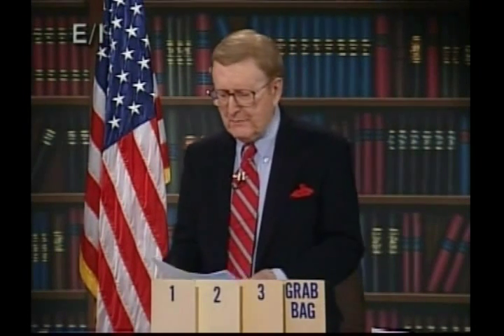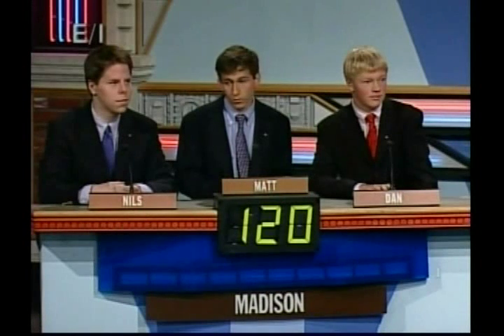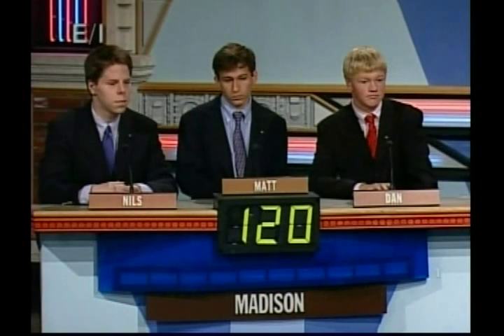Thank you very much, ladies, and welcome to another episode of It's Academic, our high school quiz. Team number one is James Madison High School in Vienna, Virginia. First, here's Nils Niemeyer.